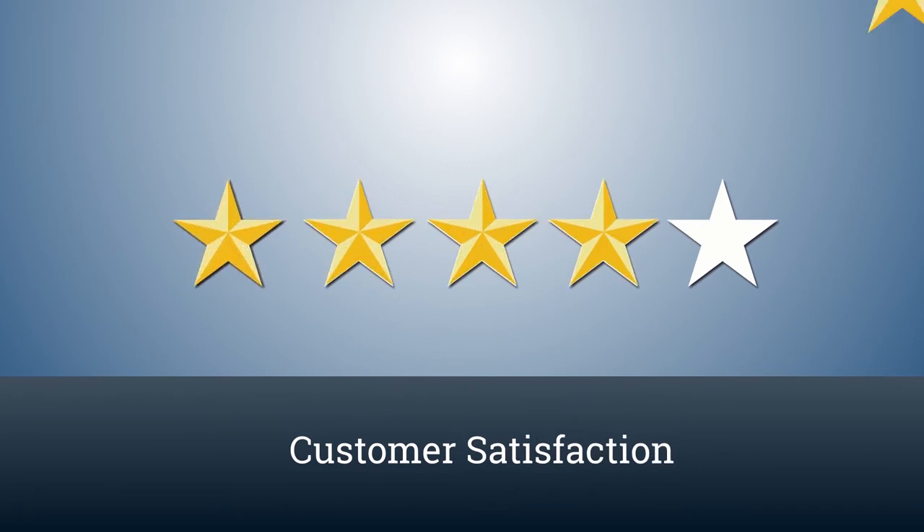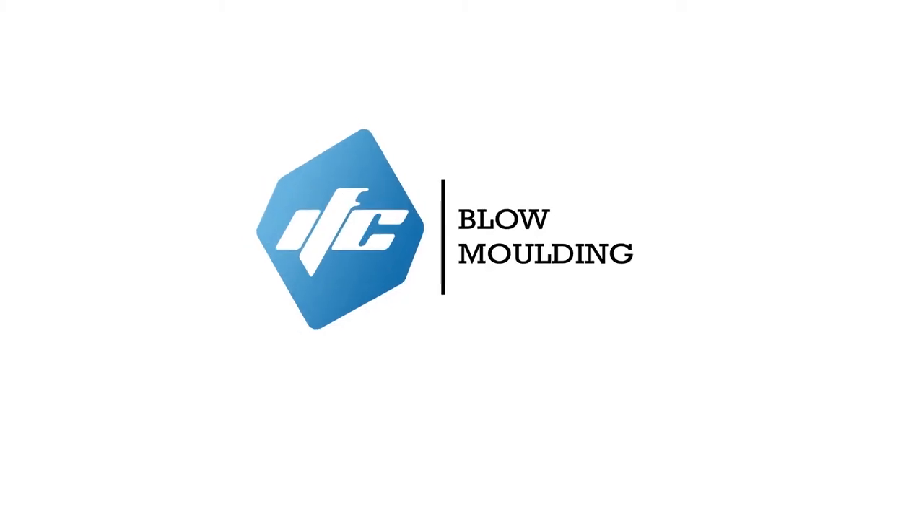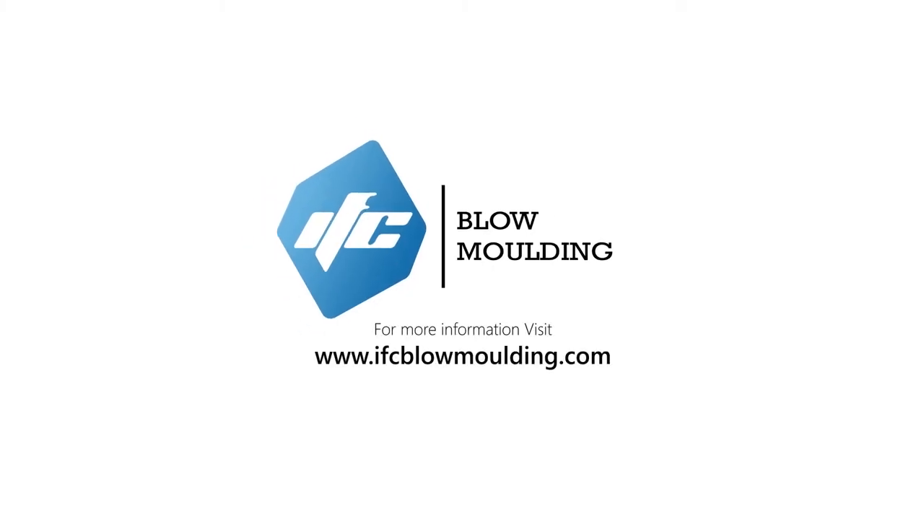And above all, higher productivity and strong customer satisfaction. For more information, visit www.ifcblowmolding.com.